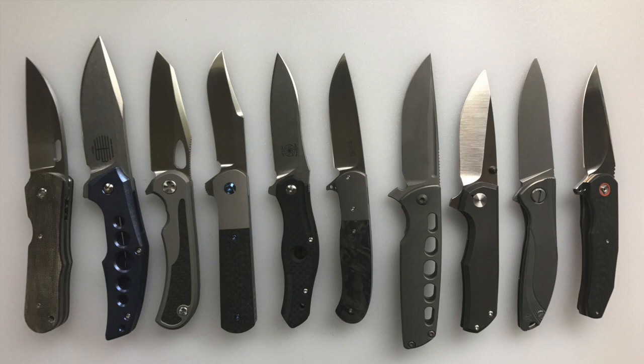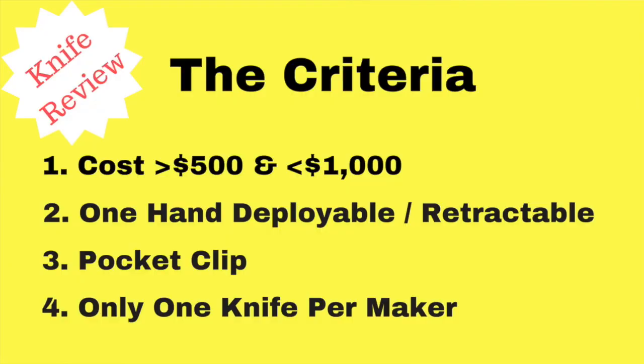A lot of fun in that I got to share my favorite knives in the higher price range, but very painful in that any time I take my knives and say these are going to be the top 10 favorites, I have to exclude some — and that's very painful. Ranking them from 1 to 10 is like asking which of my children is my favorite, and that's just not fair. So we'll talk about the criteria I use first of all.